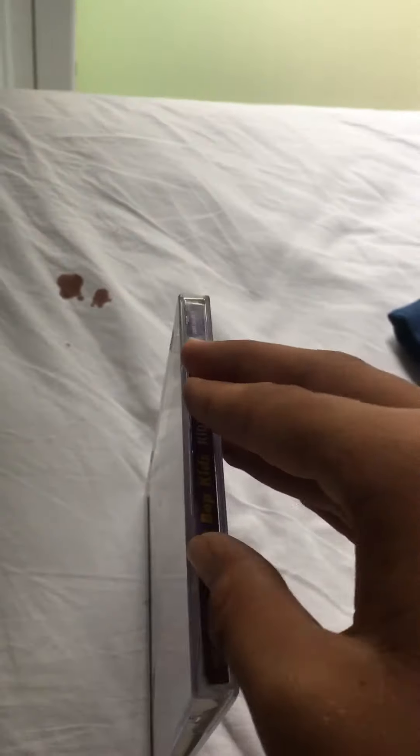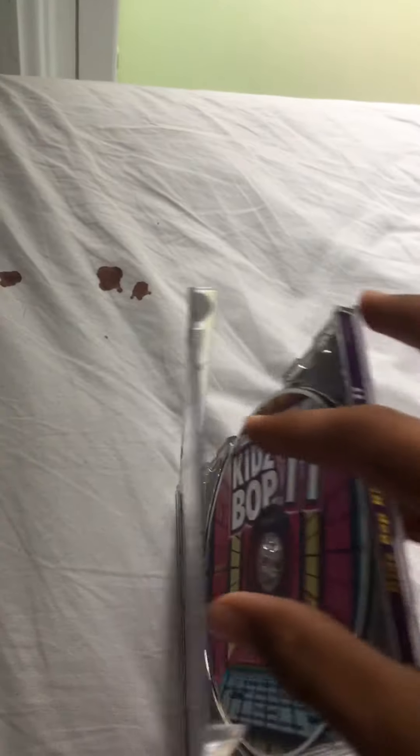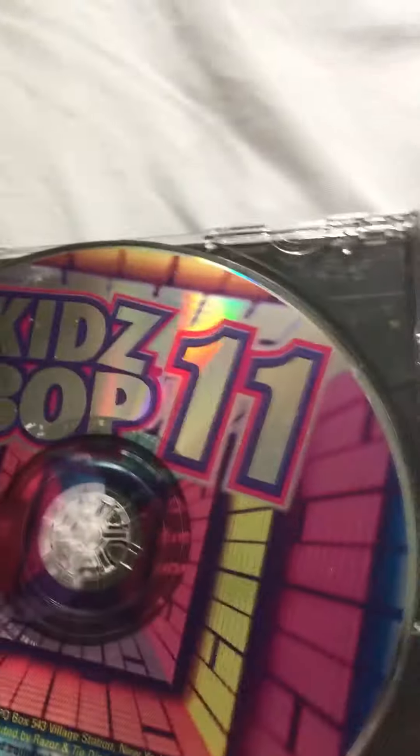Alright. Even though there's a disc right there, let's open it up to show you guys. Here's the disc.